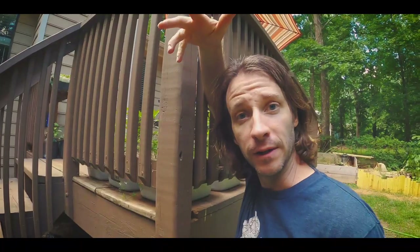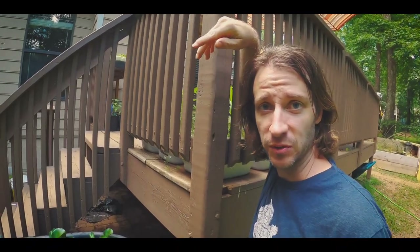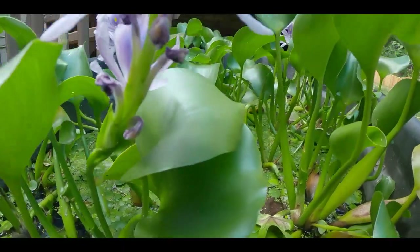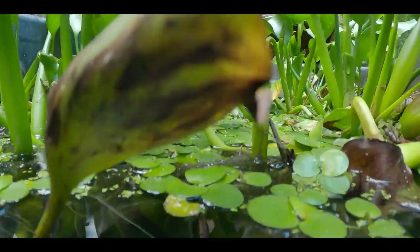Over here is the giant musk turtle stock tank. It's full of plants — water hyacinth, Amazon frogbit, and duckweed. This tank is in full sun all day long, but the plants give it a lot of shade and also filter the water so it's clean, clear, and nice and cool underneath. The Mexican giant musk is a happy and fat turtle.